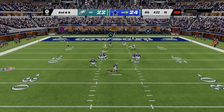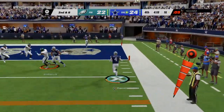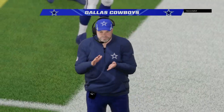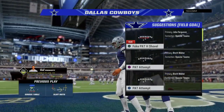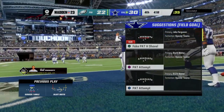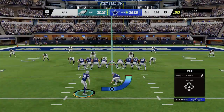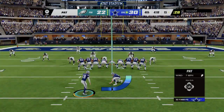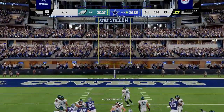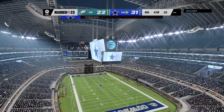From the 16, Prescott flushes to his right — and he'll take it into the end zone for a Cowboy touchdown! Dak Prescott, a 16-yard touchdown run. The Cowboys get an important score there to extend their lead here in this fourth quarter. Extra point by Maher, up and good, and that makes this a nine-point game.